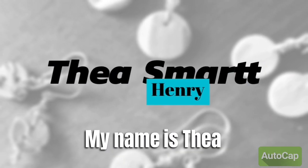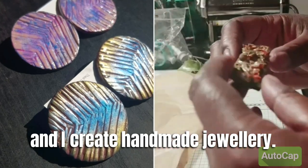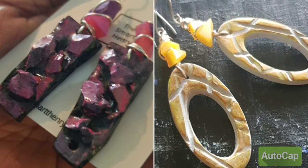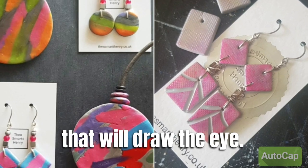Hello, my name is Thea and I create handmade jewellery. I use primarily polymer clay, non-precious wires, gemstones and glass beads to slow make small batch accessories that will draw the eye.